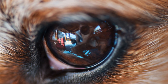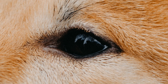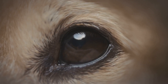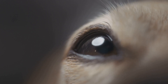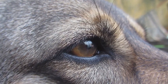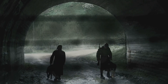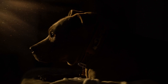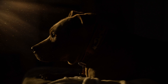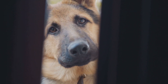One of the most fascinating adaptations in a dog's eye is the tapetum lucidum, a reflective layer located behind the retina. This biological mirror acts like a light amplifier, bouncing light that passes through the retina back towards the photoreceptor cells, giving them a second chance to detect it. This remarkable feature significantly enhances a dog's ability to see in low light conditions. The tapetum lucidum is responsible for the eerie glow we often see in dogs' eyes when light hits them at night, allowing them to detect movement and objects that would remain hidden to the human eye.